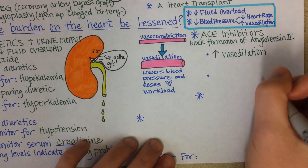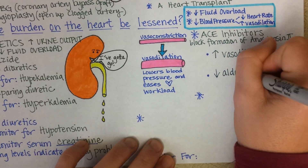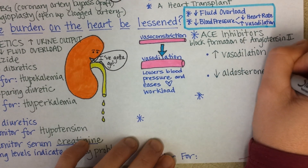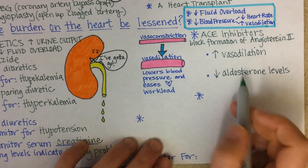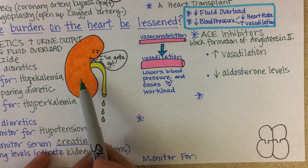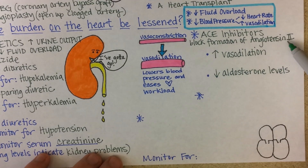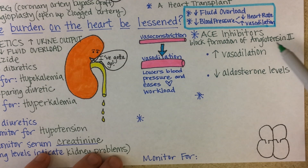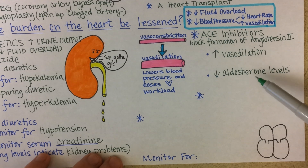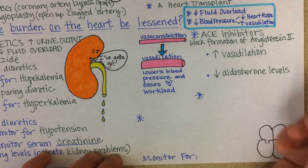There will also be a drop in aldosterone levels with ACE inhibitors. Aldosterone causes the kidney to retain salt and water, and its release is stimulated by angiotensin II. So if you can decrease angiotensin II levels, you'll decrease aldosterone levels, and if you can decrease aldosterone levels, you'll reduce fluid overload.